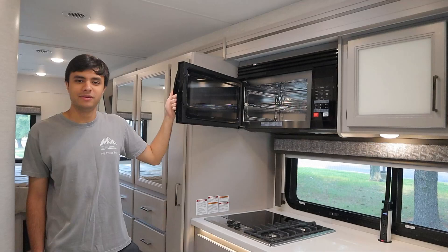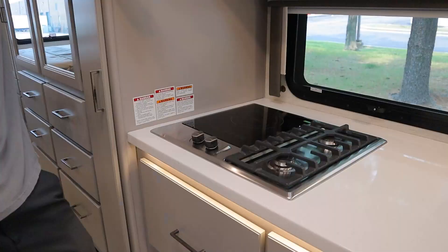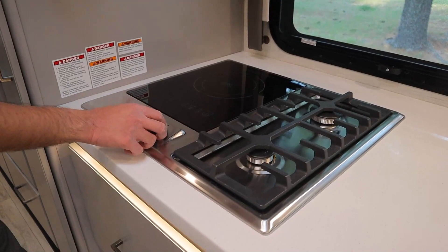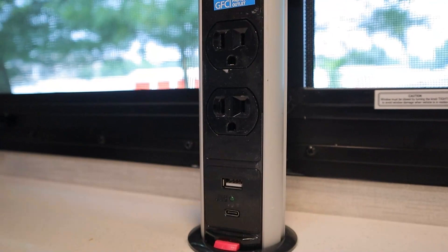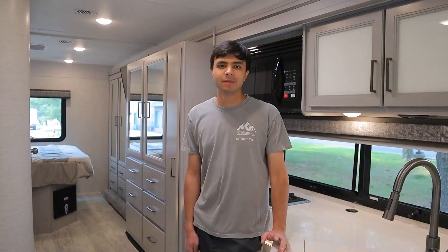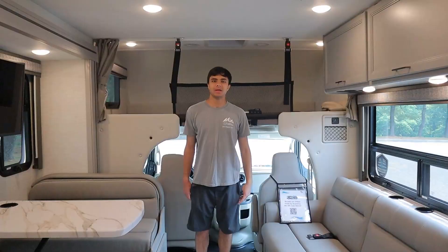Below that, we have a combined electric and propane stove. Here are the settings for the electric part, and for the propane part you just set it to the spark icon. We also have a little charging station in the kitchen — push down to pop it up — with power outlets, USB, and USB-C. To bring it back down, push the red button. Apart from that, we have a standard kitchen sink with a little cover for some extra counter space, and LED lights along the bottom.